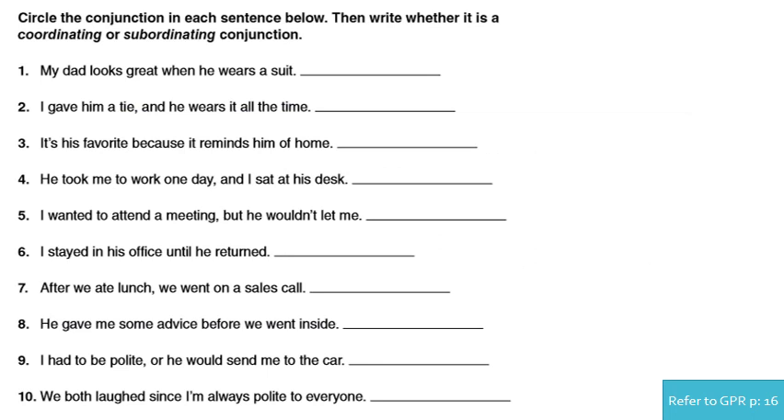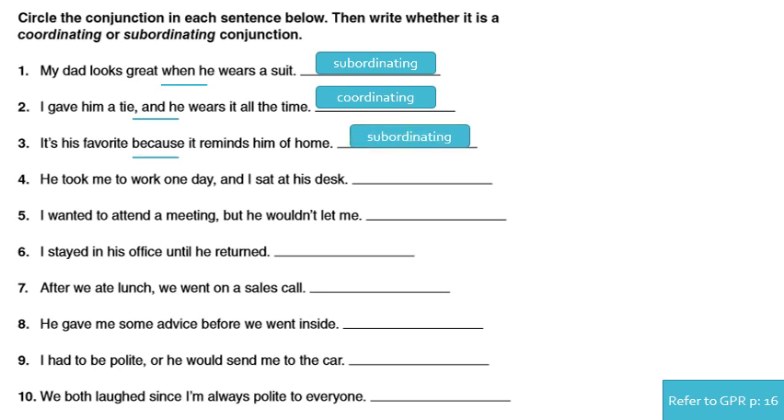We started before with this question; now we're going to finish it together. We have to underline the conjunction in each sentence and then decide if it's coordinating or subordinating. Number one: 'My dad looks great when he wears a suit.' 'When' is the conjunction — it is subordinating. Number two: 'I gave him a tie and he wears it all the time.' 'And' is the conjunction and it is coordinating. Number three: 'It's his favorite because it reminds him of home.' 'Because' is the conjunction and it is subordinating.